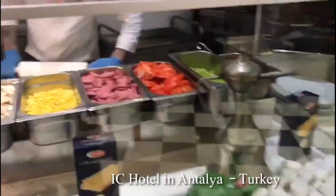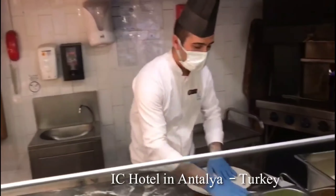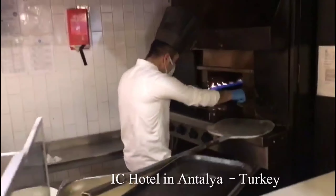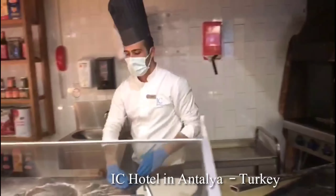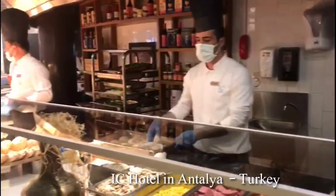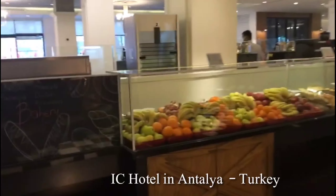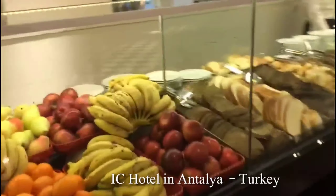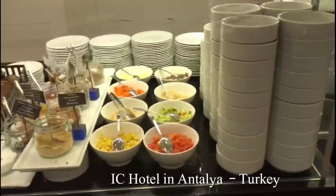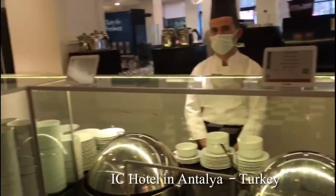Look at this. This is made of bread, this is made of fruit, there are fresh fruits. This is made of double load. This is made of soup, this is made of details.